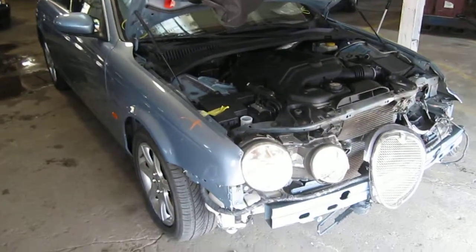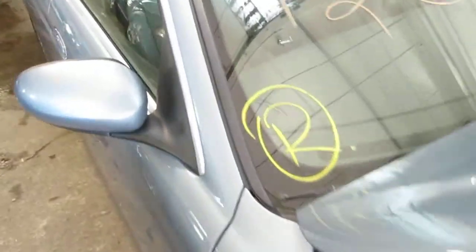Good morning and welcome to Tom's Foreign Auto Parts video portion of our inventory. Here we have a 2006 Jaguar S-Type. The stock number of this vehicle is 120380.